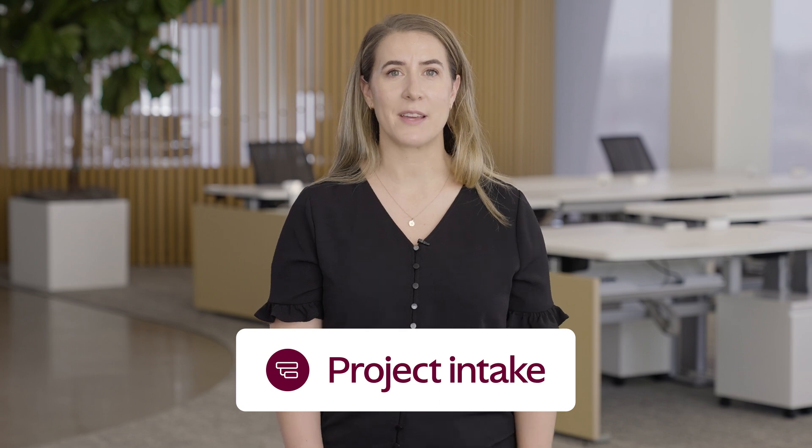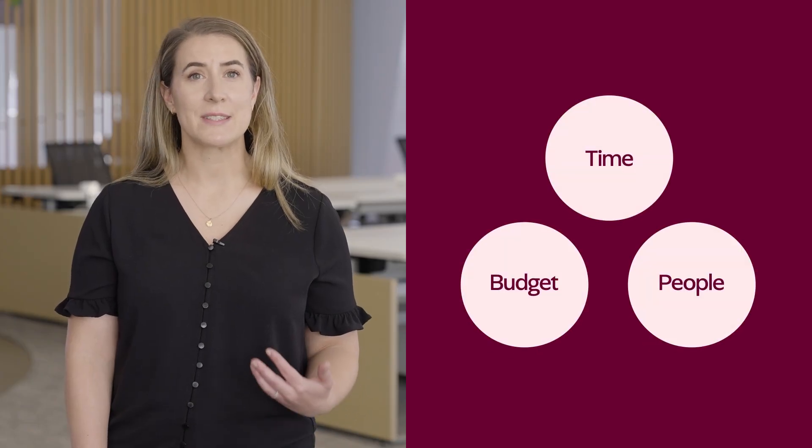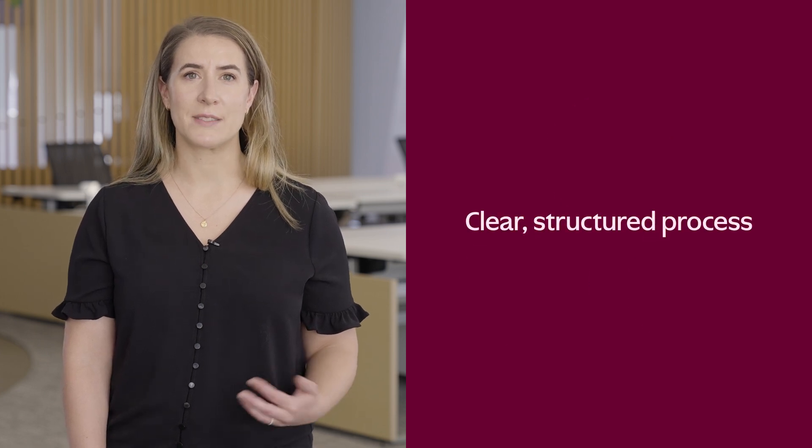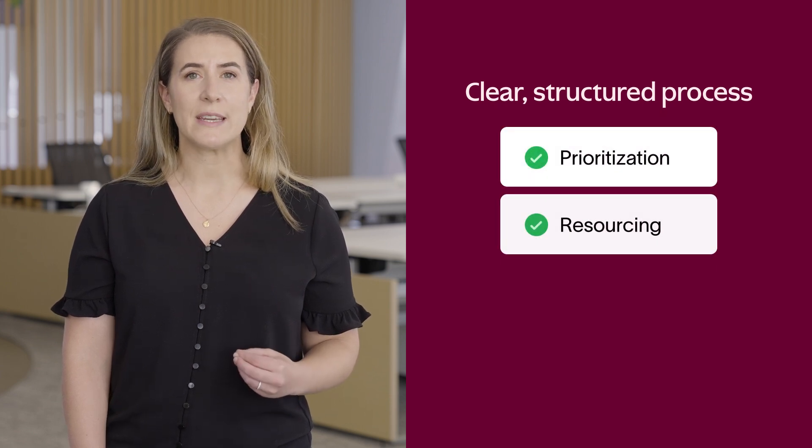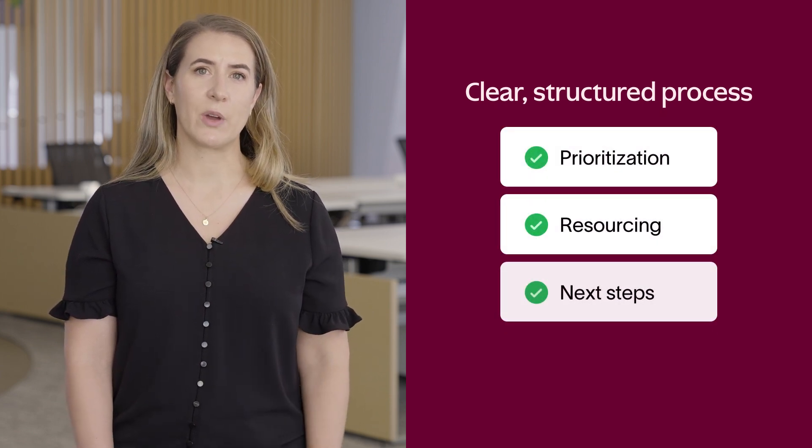I need to align teams around the right strategic programs, and project intake is a key part of that process. I also need to ensure Asana has enough resources to achieve business critical goals. An intake process helps with that too. Our pool of resources is finite, whether it's time, budget, or people, and a clear and structured process helps teams decide what is or isn't a priority, determine what resources they need, and kick off next steps really quickly.